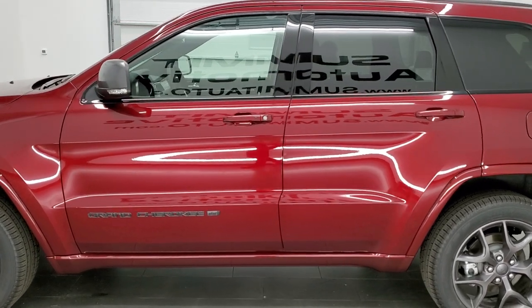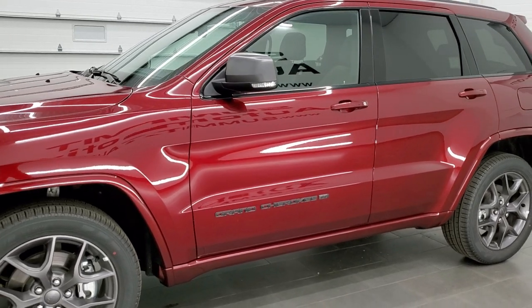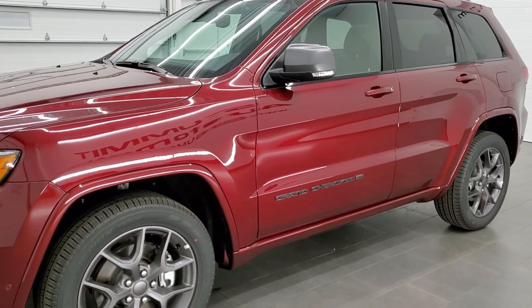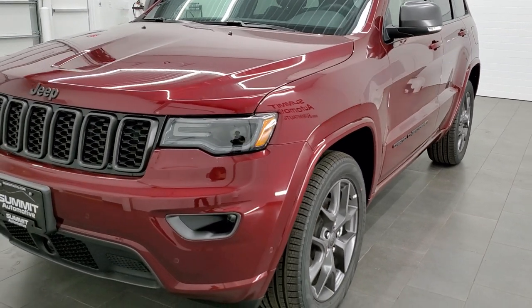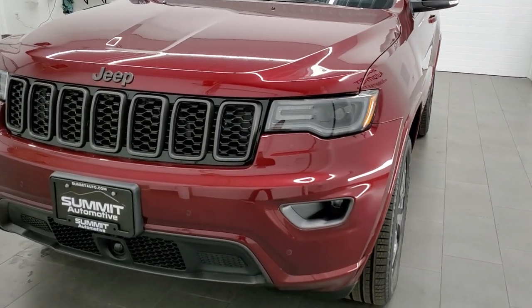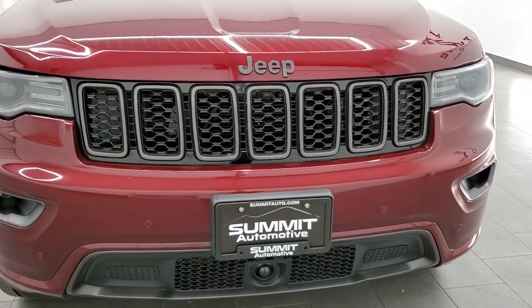This one has the 80th Anniversary Luxury Group on it, which is going to get you the panel roof, the cooled seats, and a bunch of other stuff which we'll go through. It also has the Premium Lighting Group, so you get the HID headlamps, the LED running lights, and the LED fog lamps.